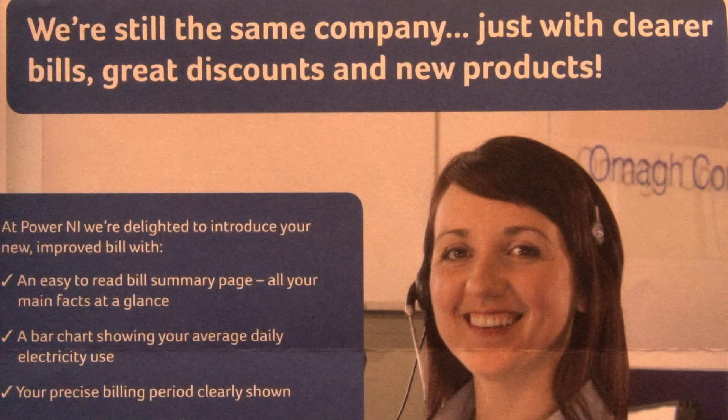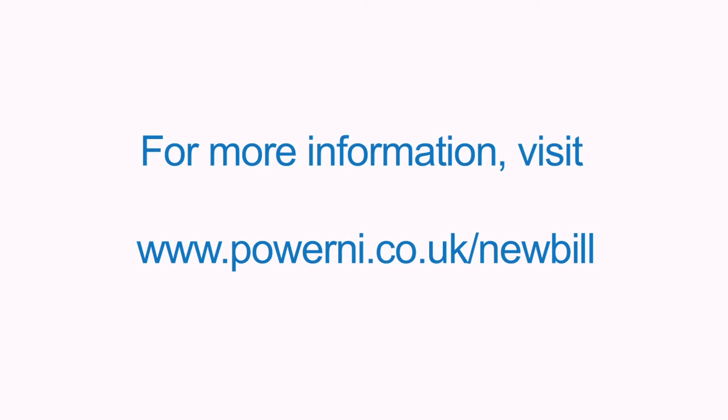Remember, we are the same company just with clearer bills, great discounts and new products. For more information visit www.powerni.co.uk/newbill.